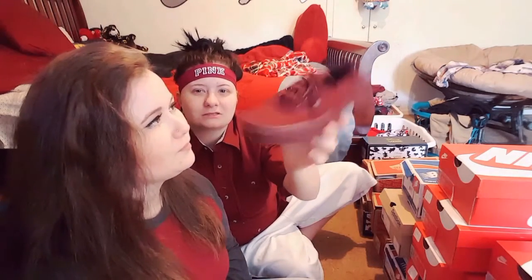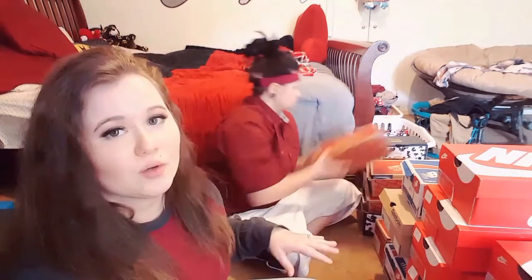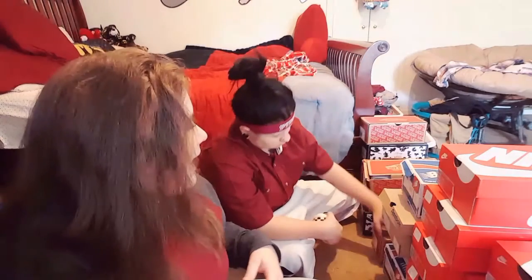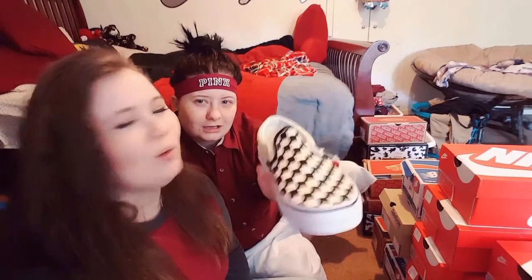These are a new one — babe has a matching pair of these also because we love the burgundy. Mine are high tops. I got her these for Valentine's Day. She wanted them forever — every time we went shopping she'd look at these and say 'I want these so bad,' so I got them for her.